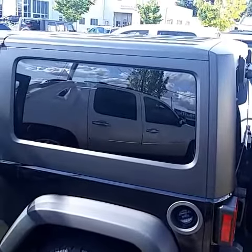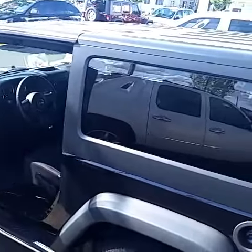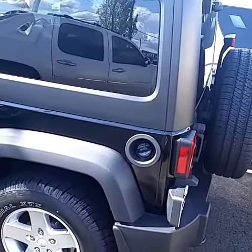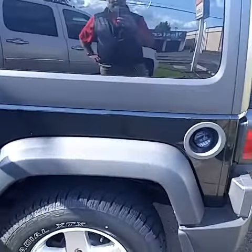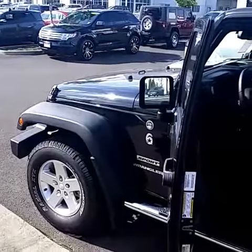It has dark tinted windows, which is not a real common option for this particular package, but a three-piece removable hard top. So give me a call with any questions, or an email or whatever. We look forward to when you see our Jeep, and hopefully it works for you. Have a great day.